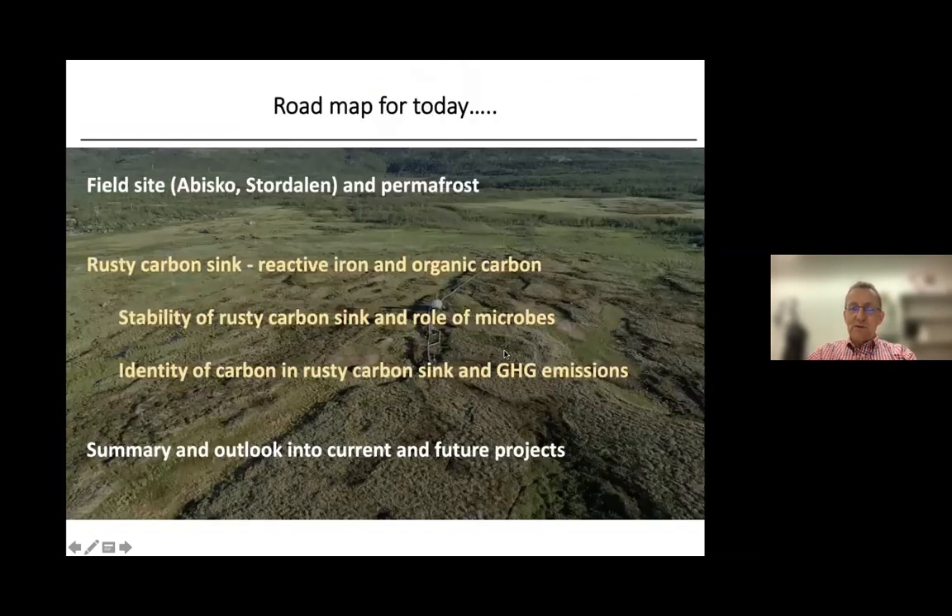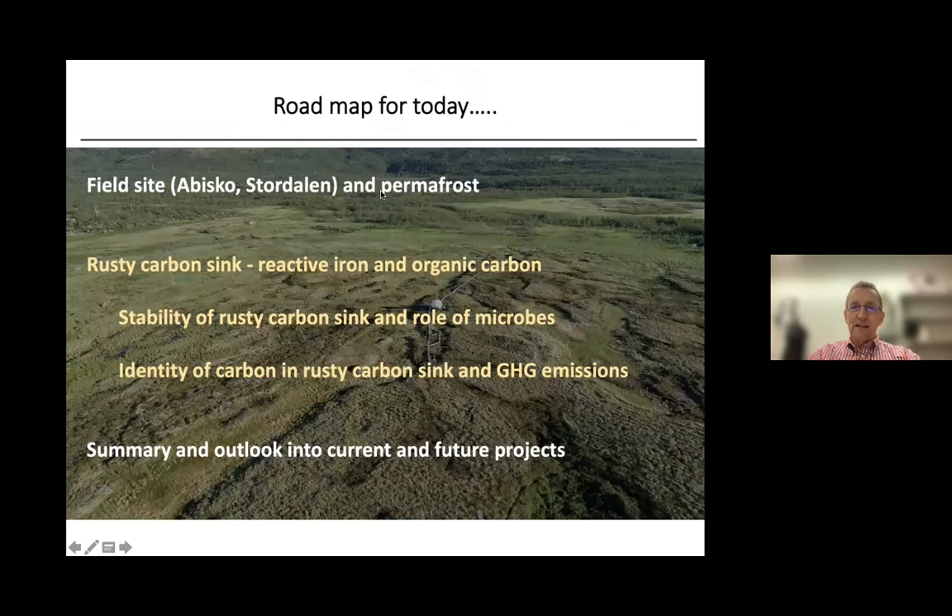I would like to show you first what I have planned for today. I will introduce our field site in northern Sweden and talk about permafrost. Then I will talk about the main results — the so-called Rusty Carbon Sink, the association of reactive iron and organic carbon. I will present results from the PhD thesis of Monique Patzner on the stability of this Rusty Carbon Sink and the role of microbes in its formation and loss. Then I'll show results on the identity of the carbon and how its loss leads to greenhouse gas emission, and at the end, I'll give an outlook into current and future permafrost projects.